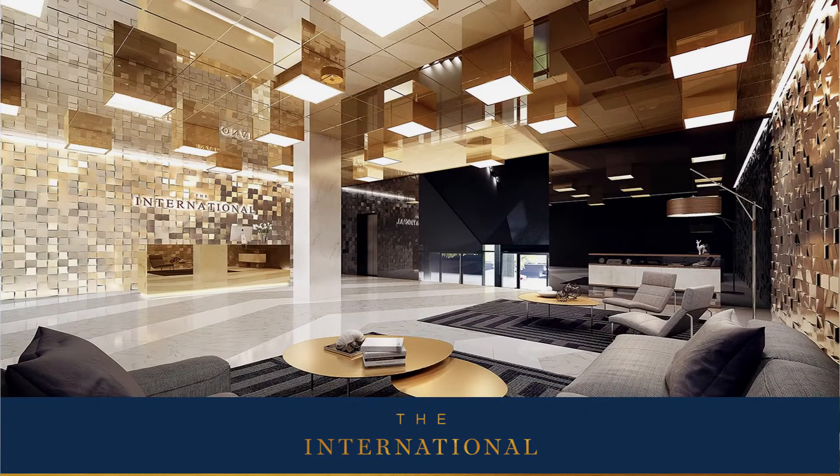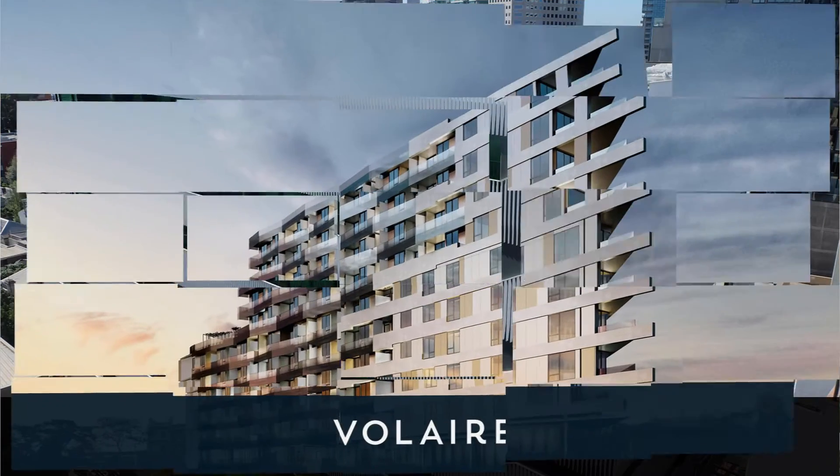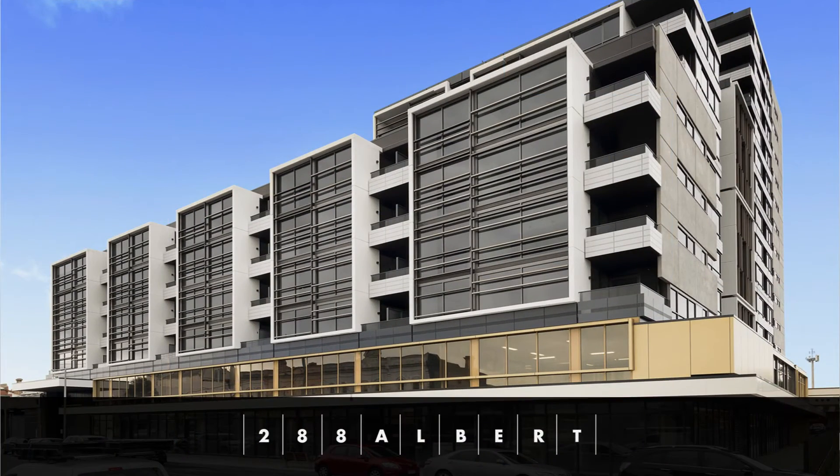Yes, that's right. It's been a really busy quarter for us with a multitude of leasing across different projects. We've been busy leasing apartments at the International in South Bank, as well as Lake House in South Melbourne, Volair in West Melbourne and 288 Albert Street in Brunswick. A really warm welcome to all our new landlords.